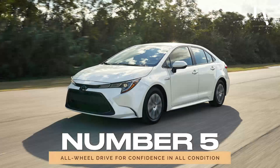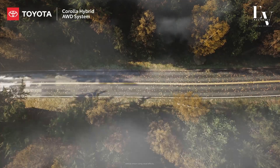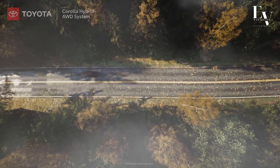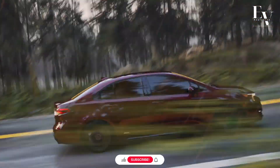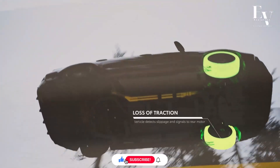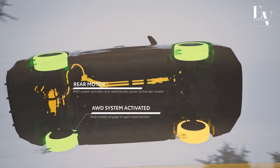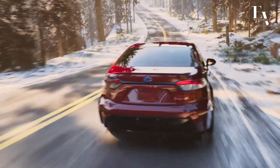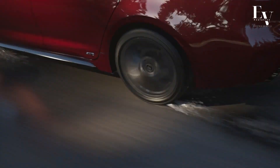Number 5: Available All-Wheel Drive for confidence in all conditions. But what about when the road gets rough? Fear not — the 2024 Corolla Hybrid offers an available all-wheel drive option that's a game-changer. Whether you're facing rain, snow, or even light off-roading, AWD gives you the traction and control you need to tackle any terrain with confidence. Say goodbye to slipping and sliding and hello to a newfound sense of confidence behind the wheel.